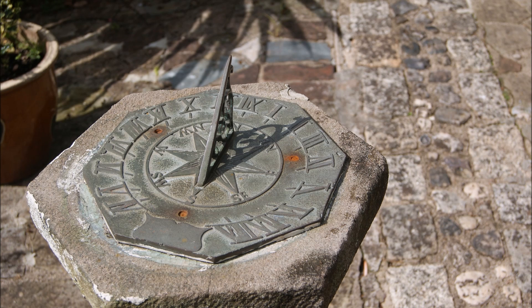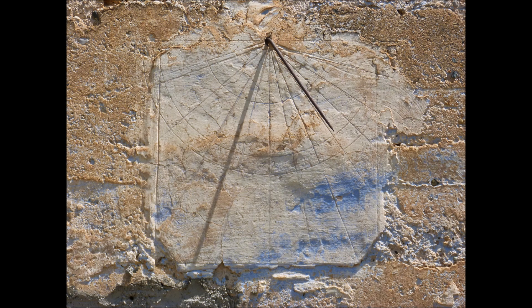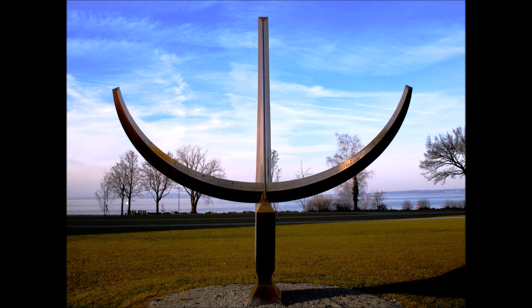At the time of Samrat Yantra's construction, sundials already existed. But the Samrat Yantra turned the basic sundial into a precision tool for measuring declination and other related coordinates of various heavenly bodies.